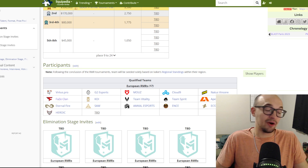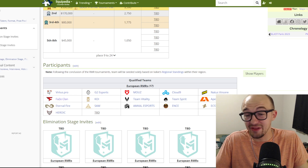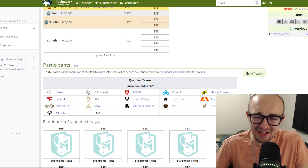Looking at the teams that have qualified for Copenhagen so far, I got kind of depressed — this is not going to be an exciting borderless sticker set. Let's wait and see what happens, but that's pretty much it for today. Hopefully catch you in the next one.